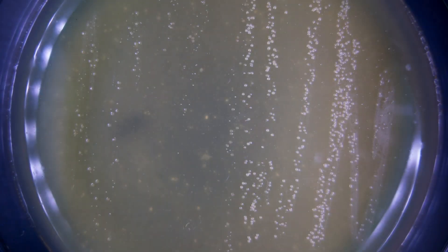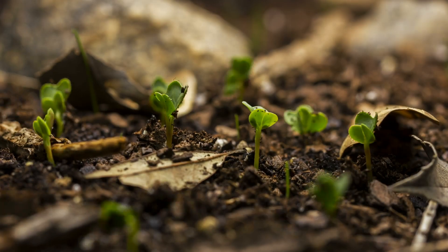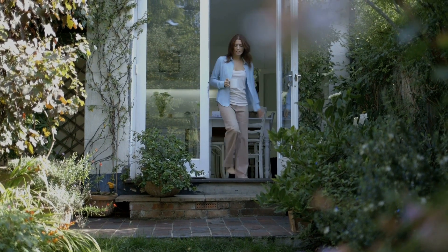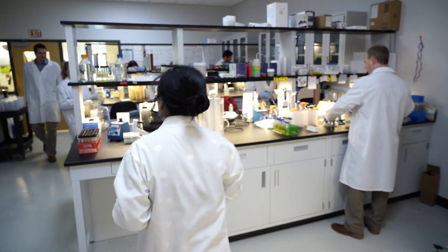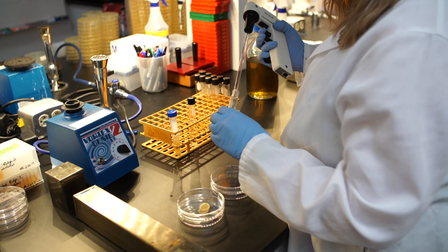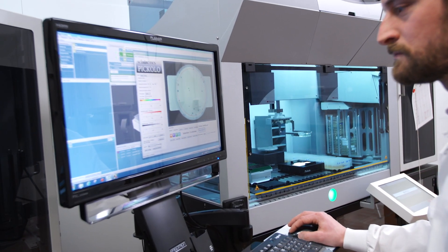Microorganisms are everywhere. They affect everything. In fact, they're essential to the functioning of our planet. We couldn't drink coffee or wine or even eat cheese without them. This understanding has given new life to the field of microbiology. And now we can peer into the complex microbial world for answers to challenges in animal production.